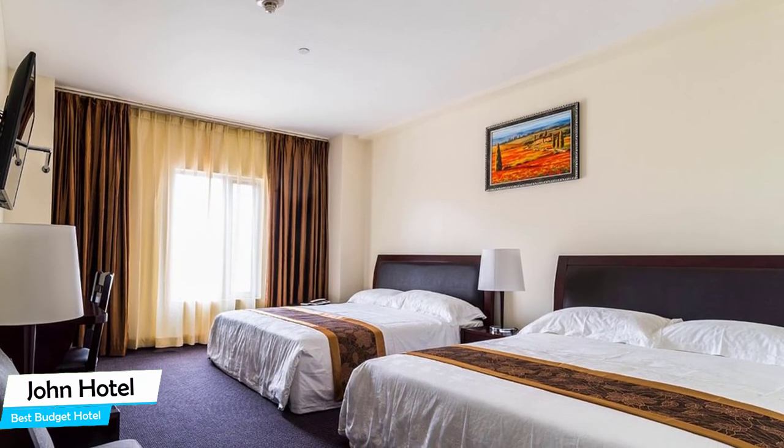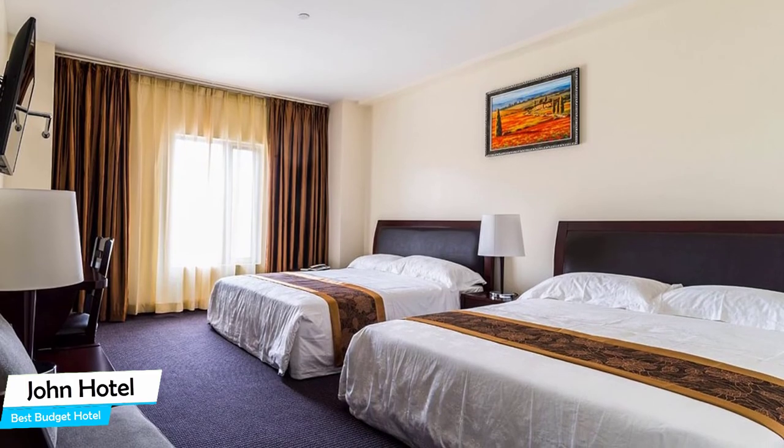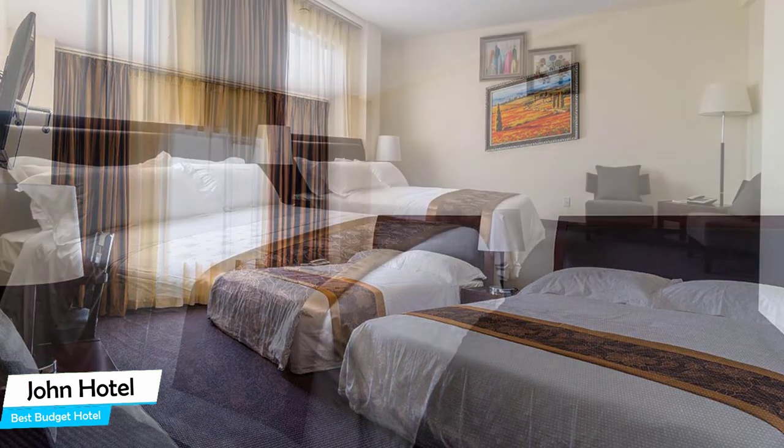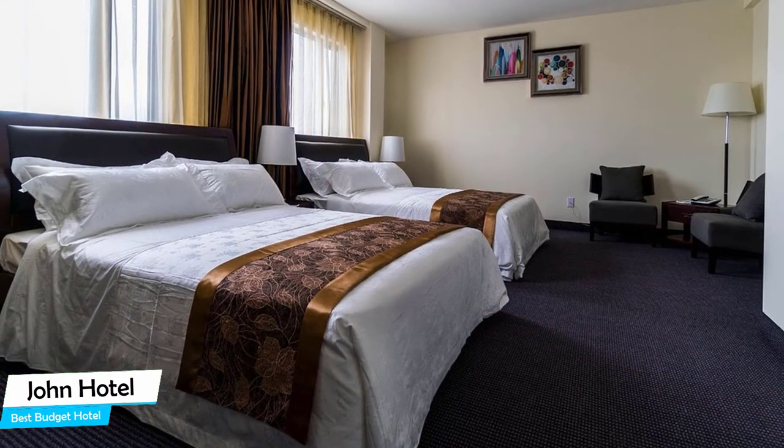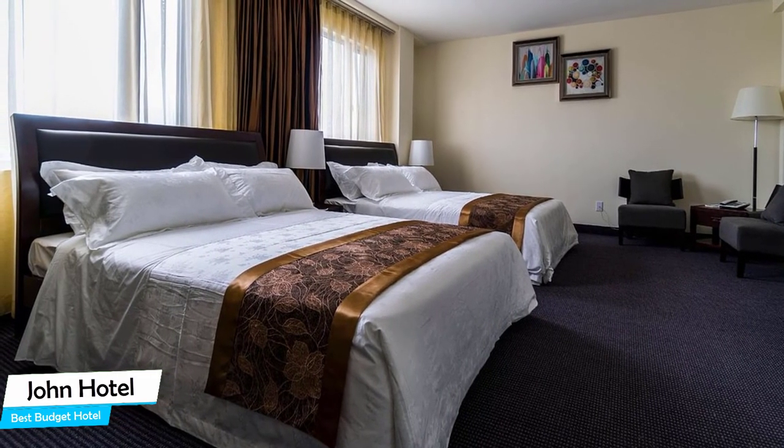Among other things, the hotel offers its guests free parking, free high-speed internet, free breakfast, children's activities, baggage storage, concierge, non-smoking hotel, 24-hour front desk, and more.